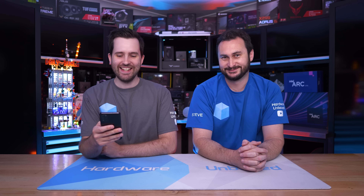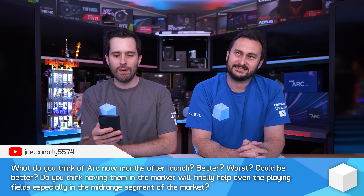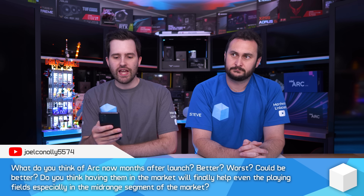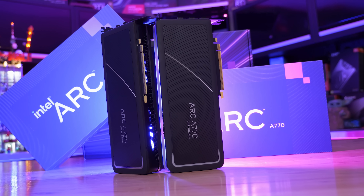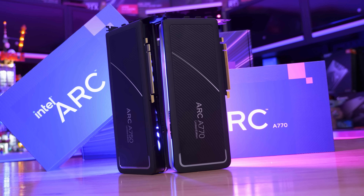First question — what do you think of Arc now, months after launch? Better or worse? Could it be better? Do you think having them in the market will finally help even the playing fields, especially in the mid-range segment? We haven't really talked about Intel GPUs much — we did the initial review and covered it, but there's been an onslaught of new products and releases since then. I do plan in about four to six weeks to do an updated RTX 3060, A770, and RX 6650 XT type of shootout.